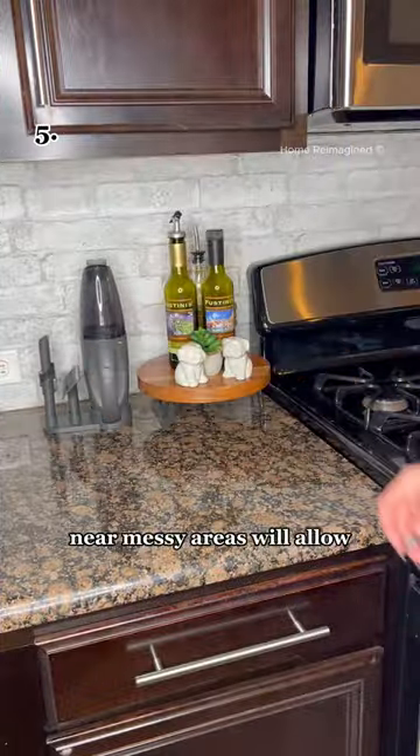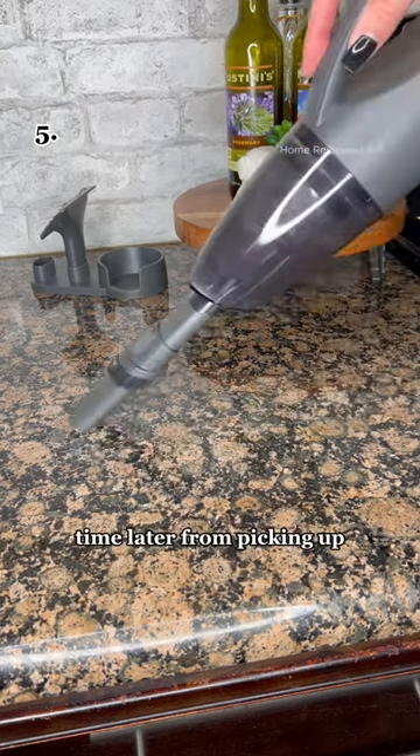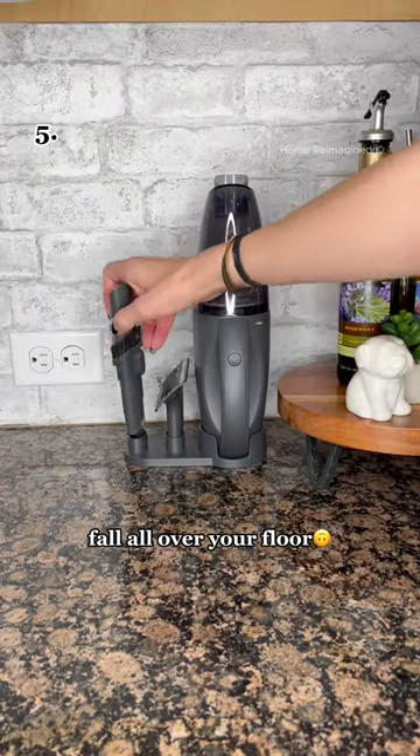Keeping a handheld vacuum in your messy areas will allow you to pick up a spill in seconds, saving you valuable time later from picking up crumbs that would inevitably fall all over your floor.